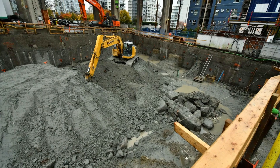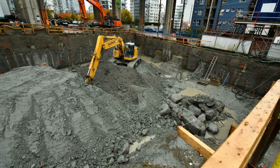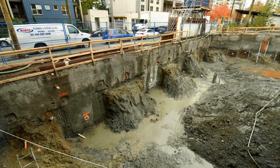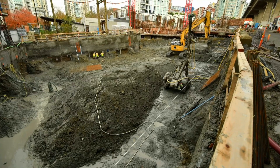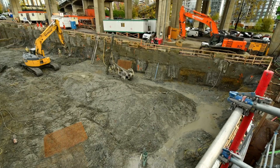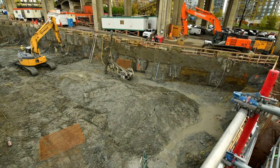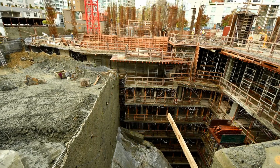Work gets underway, starting with the supersized, super strong foundations, critical to the building's success. To anchor a building into this tiny plot, the team intends to create 140,000 cubic feet of foundations. It will weigh a staggering 10,500 tons.